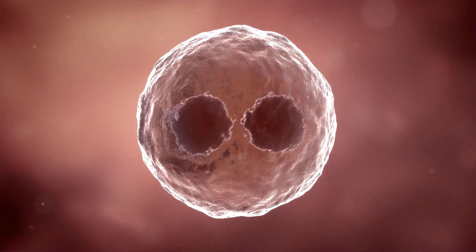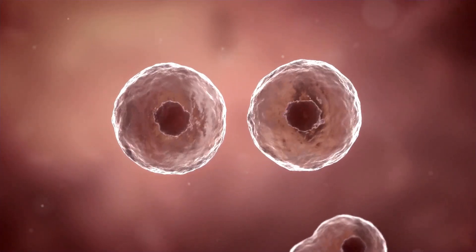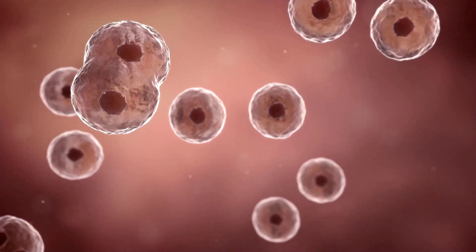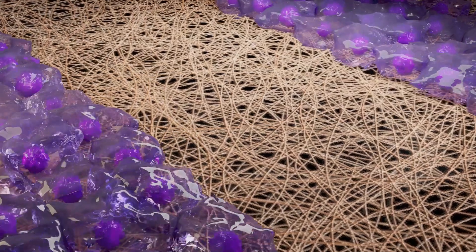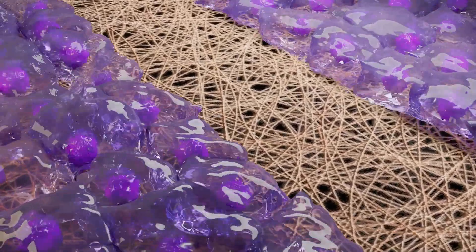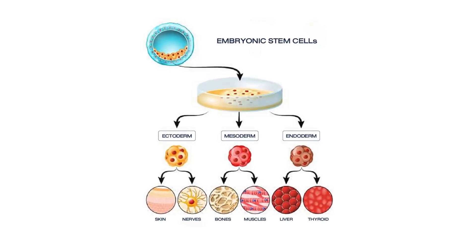Let's delve into stem cell therapy, a cornerstone of regenerative medicine. Stem cells are remarkable for their ability to develop into many different cell types. When applied to the heart, they offer the potential for repair and regeneration of tissue. Researchers are exploring various types of stem cells, such as embryonic stem cells, which can turn into any type of cell.